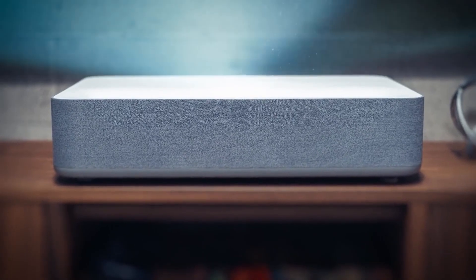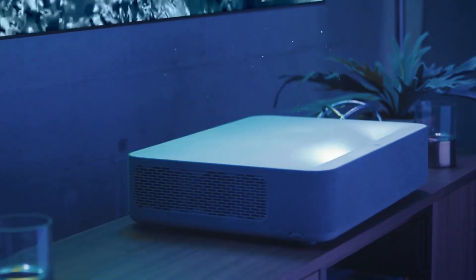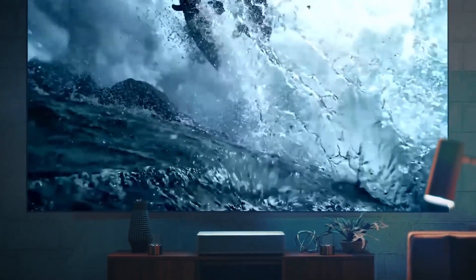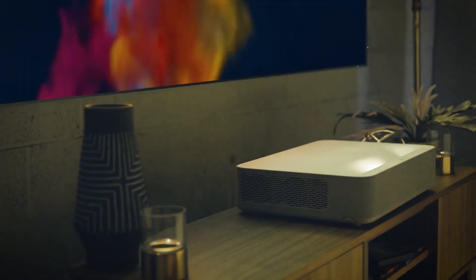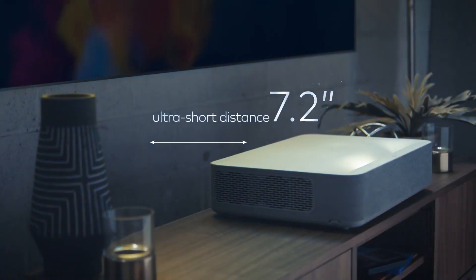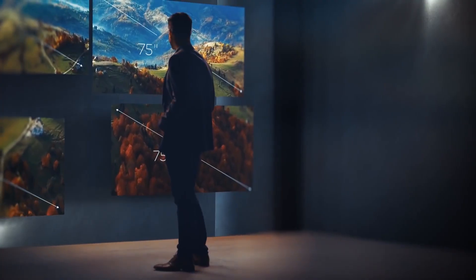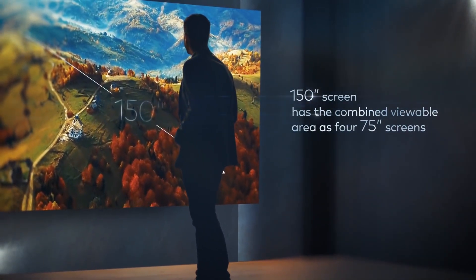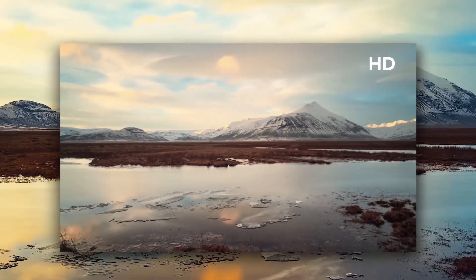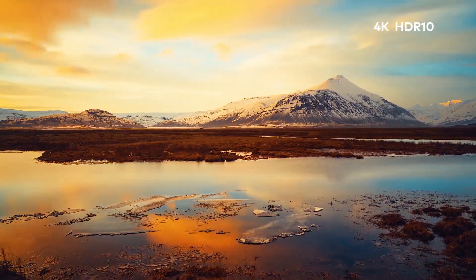If you are looking for an ultra short throw projector, then the VAWA is probably the best choice for you. It can adjust to fit in most small surroundings and is capable of pumping out a 100-inch image from only 7.2 inches away from the projector screen. You can adjust the image size from 85 inches to 150 inches according to your needs. The VAWA short throw projector delivers a stunning 4K image with HDR 10.